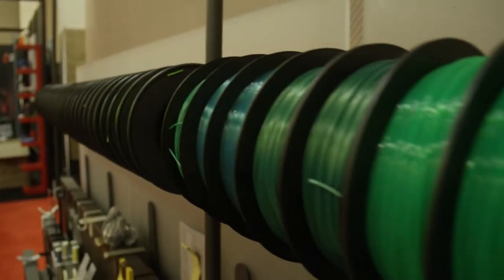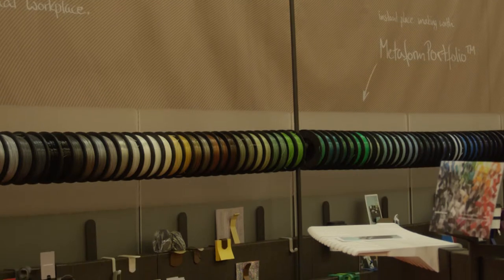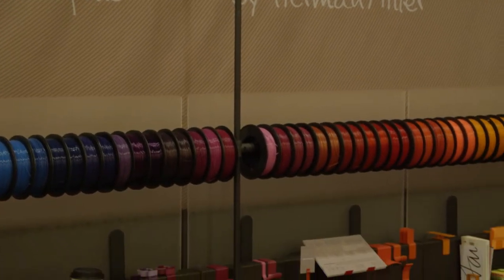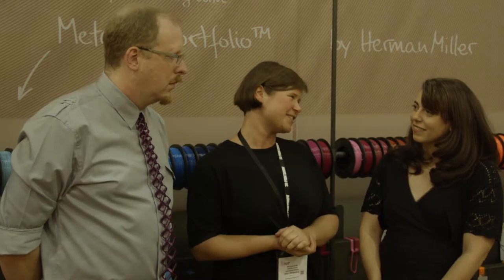So this is sponsored by Herman Miller, right? We are a design studio based in Berlin, Germany. We designed this office furniture system — the Metaform portfolio — for Herman Miller. And then we came across a Berlin manufacturer with this range of filament colors, played around with it in the studio, and thought this is so great, we have to do something with it. So let's design and print tools for the office furniture system.